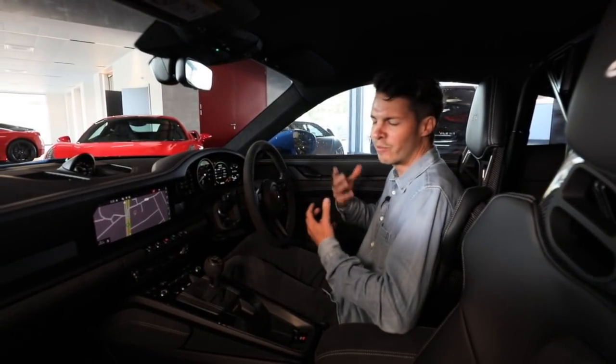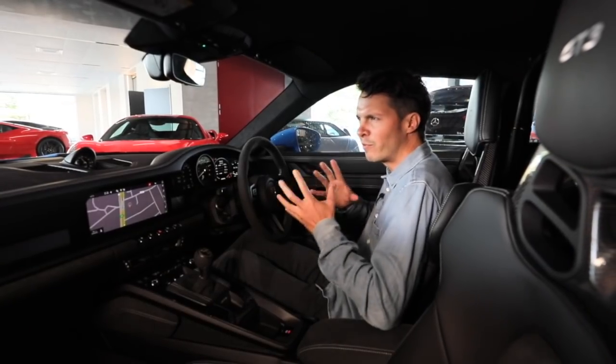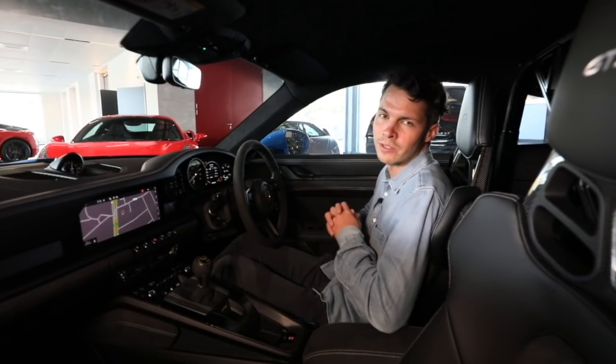The manual gearbox — there's a reason why at least half the people are going to choose it. Is there any difference in value for resale? If the 991 is anything to go by, there's about a five to ten grand difference, with manuals being a little bit more expensive, so it will be interesting to see if that's the case with the 992.